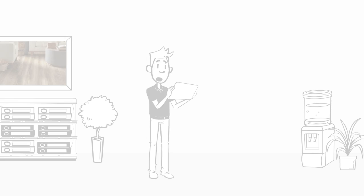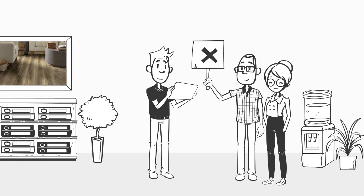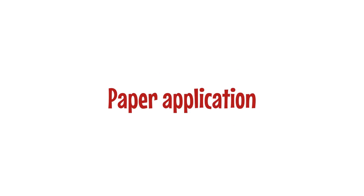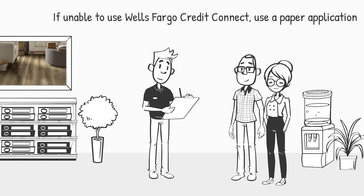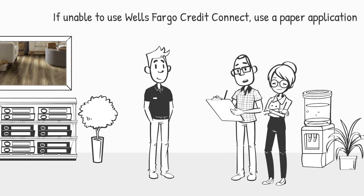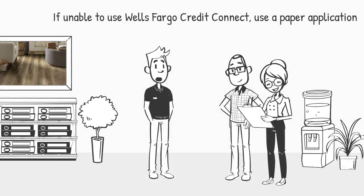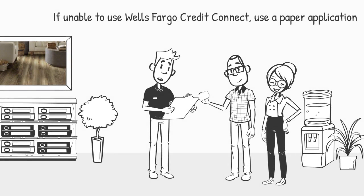If you do not have a device for the customer, or your customer is not comfortable applying electronically, use our paper process. This process will also be used if a customer does not have an email address. Please note that the customer cannot use their personal device — such as their smartphone — with Wells Fargo Credit Connect, and they cannot provide someone else's email address. The email address must be their own to receive their Shaw credit card agreement.